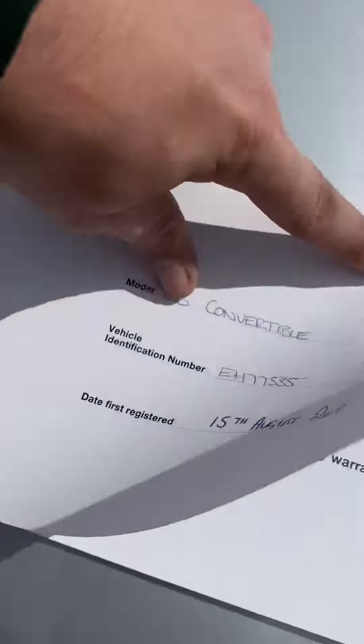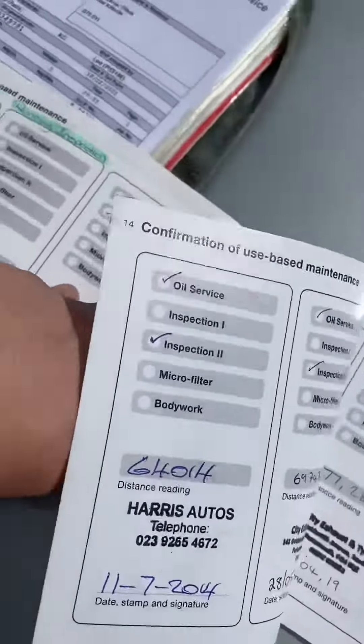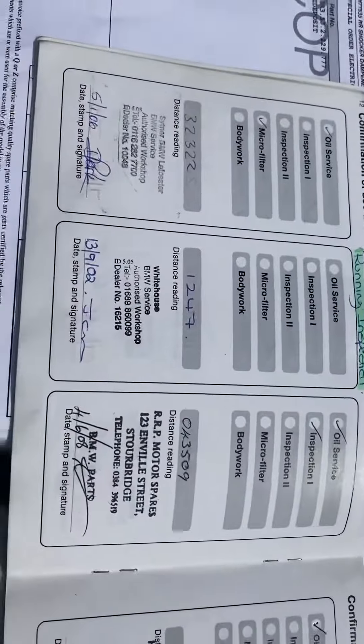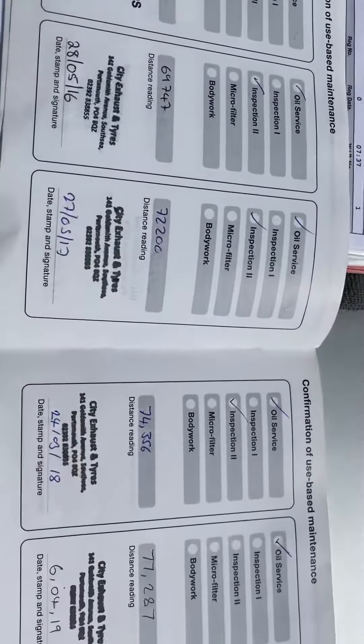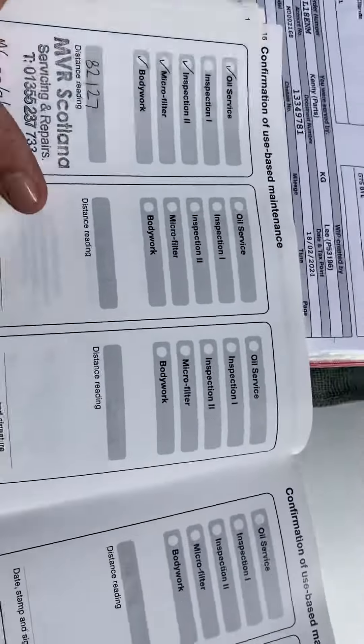And if we look into the service book — it is a bit windy here — you can see BMW main dealer stamps. And as it gets older, it goes into specialist performance cars. You can see it was owned by the same people judging by the length of service stamps. So in total it has 16 stamps.